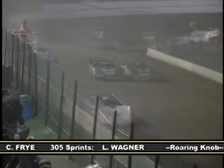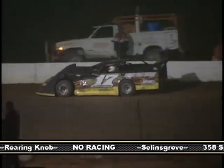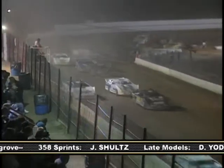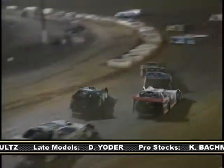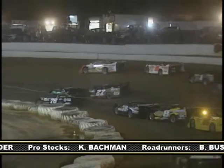Dixon makes it stick through the turns and shoots past Beiler into second place. The 12 of Devon Fries, who started 13th, squeezes to the inside of Hollenbeck to take away the fourth position. Keith Barber slows on the back stretch to bring out the yellow on lap 24. Pettyjohn pulls away on the restart, but one lap later, Jim Yoder gets into the back of the black 27 of Trevor Feathers, bringing the action to a stop once more.